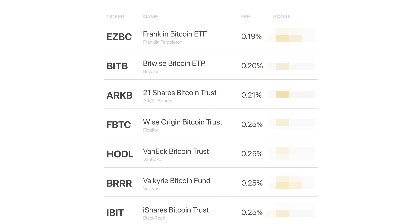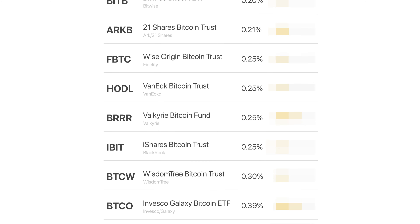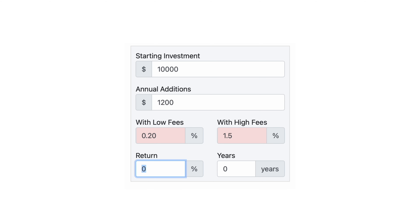Let me explain. Let's say you want to invest $10,000 in each of Bitcoin ETFs with the lowest and highest fees on the market, to feel the difference. This is the Bitwise Bitcoin ETF ticker BitB and Grayscale Bitcoin Trust ticker GBTC. Let's imagine that the average Bitcoin return will be around 35% annually, and also that every month we will buy around $100 of each of the ETFs. That's our investment plan.